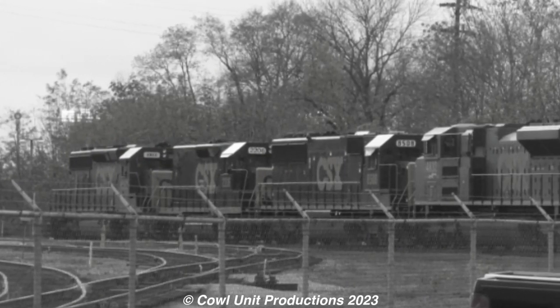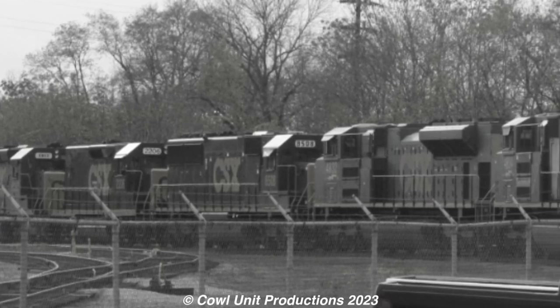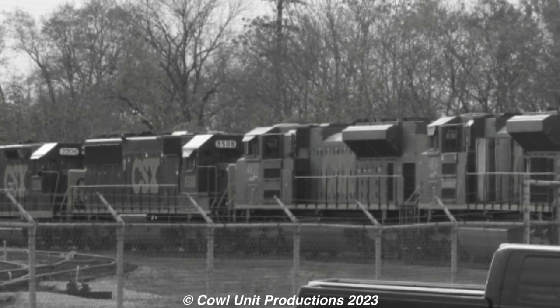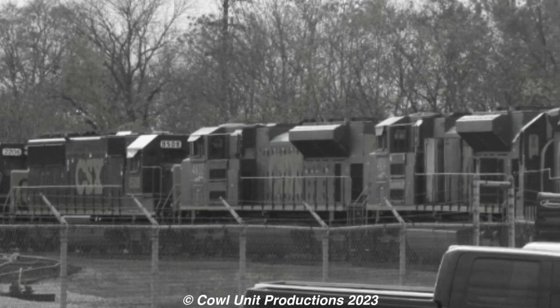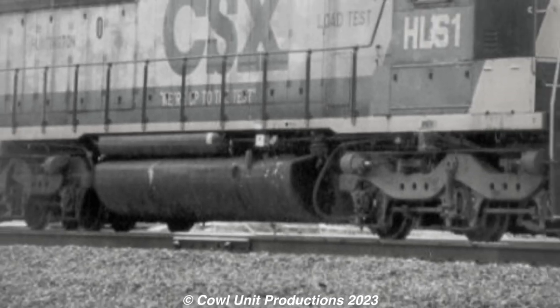But if you were to look real close at the locomotives sitting outside, you'll probably encounter one that's not like the others. This is none other than one of the many obscure oddities on CSX, and she was known as HLS-1.